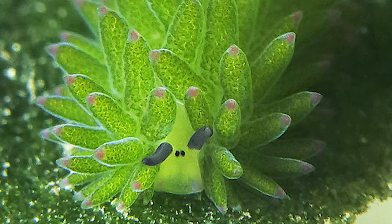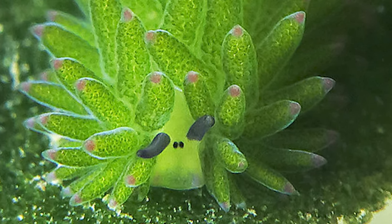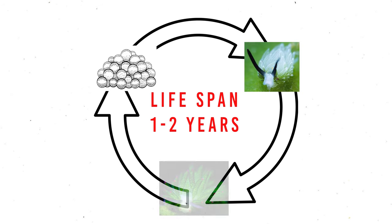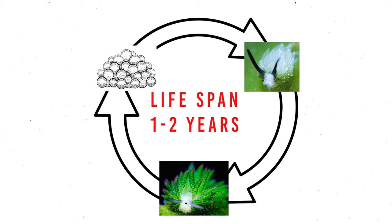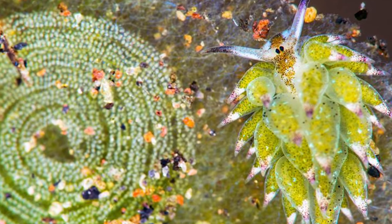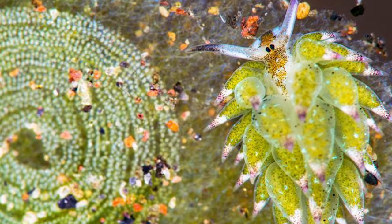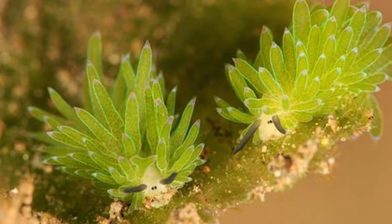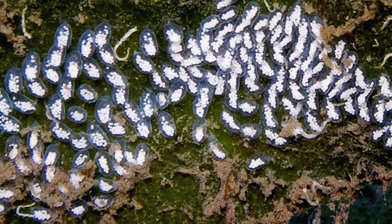How long do these incredible creatures live, and what are their reproductive habits like? Leafy sea sheep typically have a life expectancy of around one to two years. As for their reproductive habits, they are hermaphrodites, possessing both male and female reproductive organs. During mating, each individual can lay hundreds of tiny eggs.